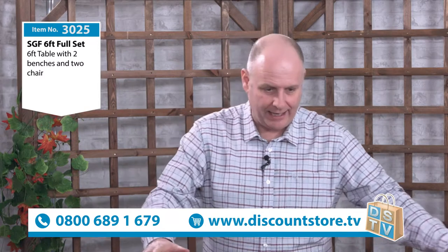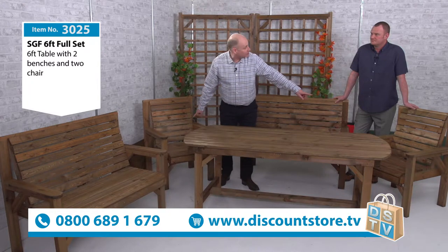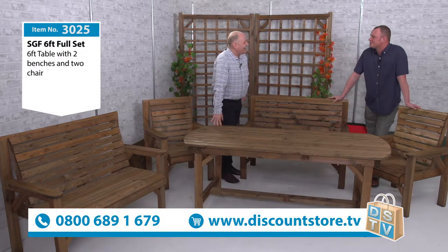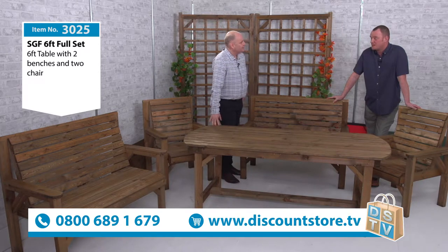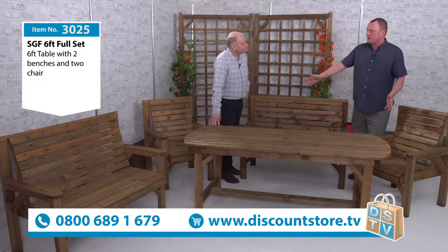Let me show you what you're gonna get here first. You've got a huge great big family six-foot table here. We've got two of the benches and you get two of the chairs as well — and thrown in we get Eddie as well. How's it going Eddie? Not too bad. I love this set. This is such a great set for any family. It is a superb set — probably one of our best selling sets. You've got a great length of table there.